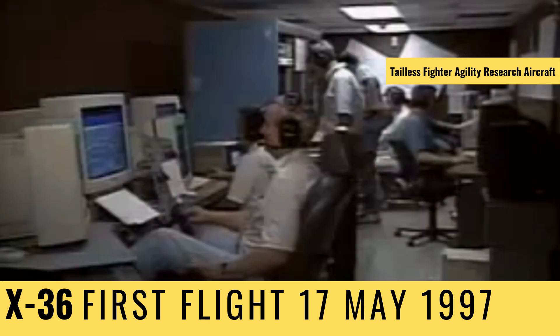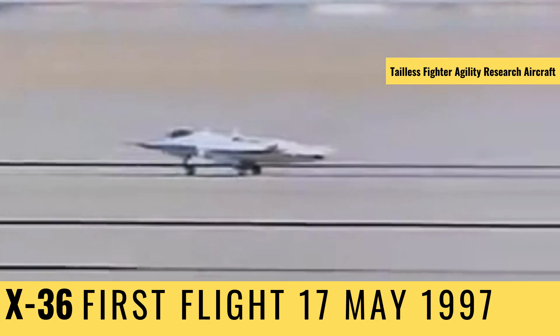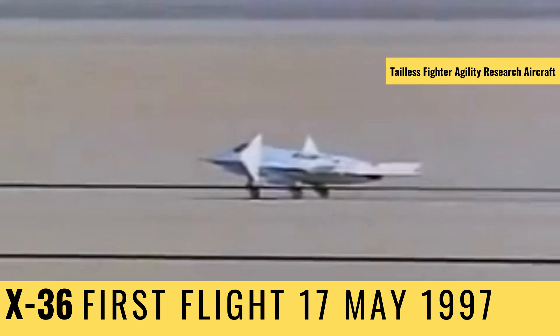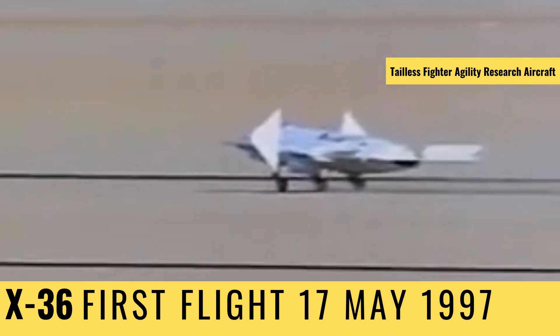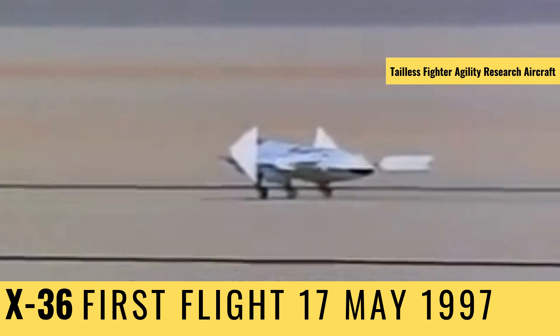And more importantly, no one's life is put at risk. The pilot would fight enemy planes from the safety of a virtual cockpit, hundreds or even thousands of miles away. The idea is controversial, but as technological barriers continue to fall, the only thing standing in the way of the pilotless fighter may be the pilots themselves.